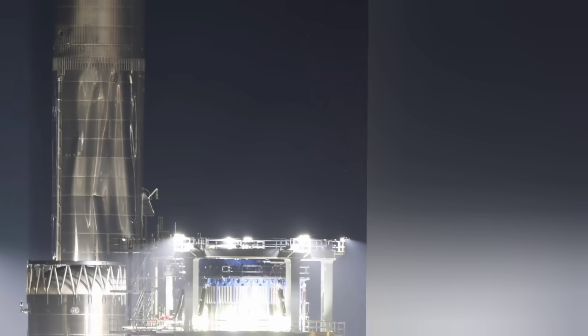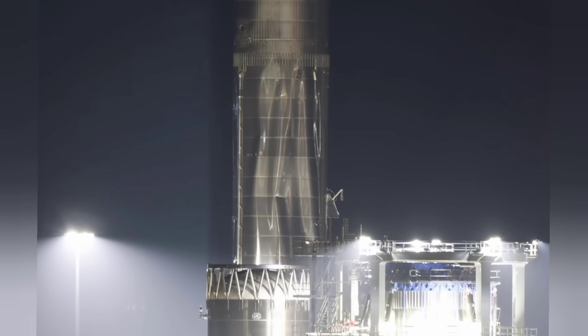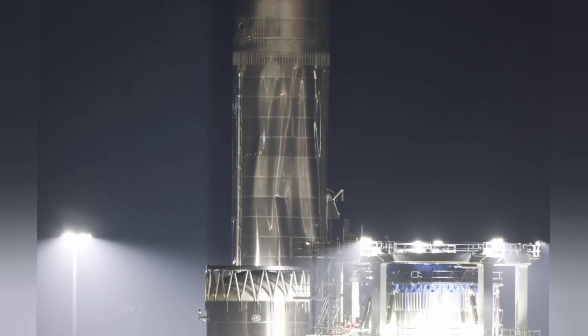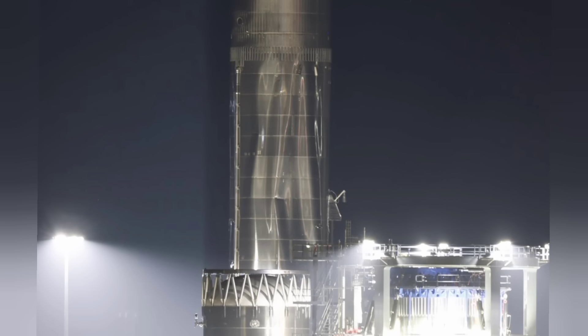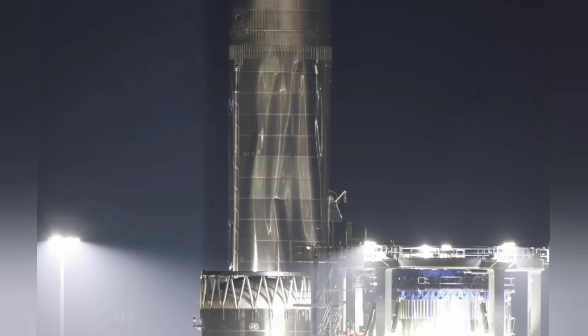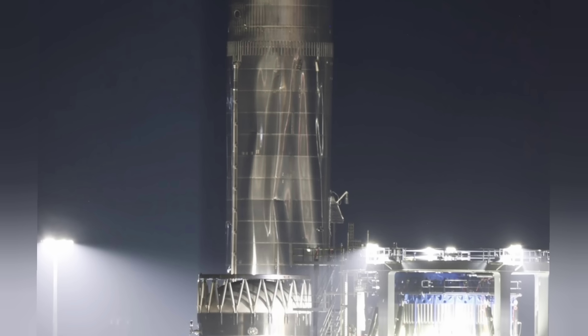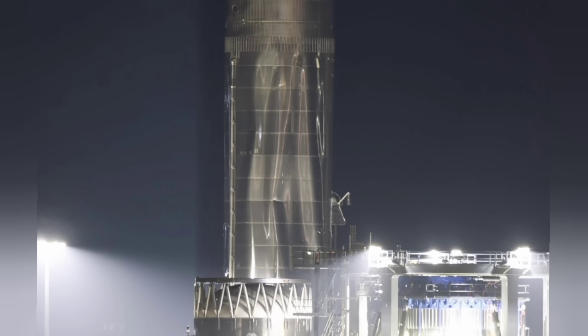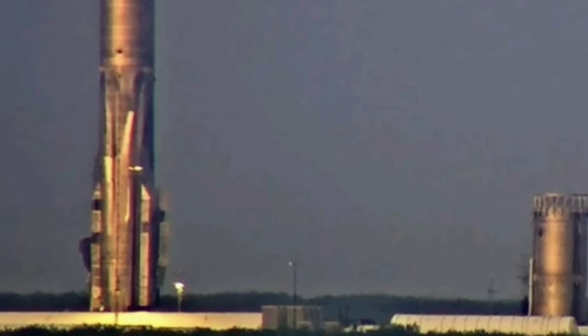Reports point to a propellant system anomaly — likely a faulty cryogenic valve or weld imperfection in the LOX tank dome — causing uncontrolled pressure buildup during chill-down. Version 3's higher-pressure design, up to 6.2 bar versus the 5.2 bar in Version 2, amplified the issue. Unlike explosive failures such as Ship 29's RUD in 2023, this is more of a soft failure with no fireball but severe structural deformation.